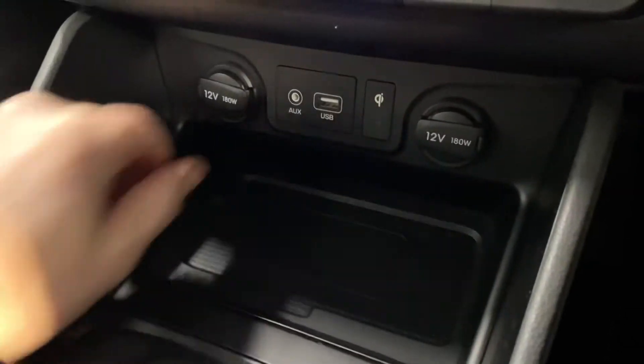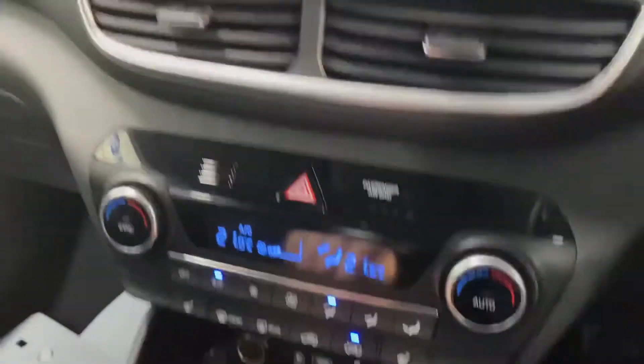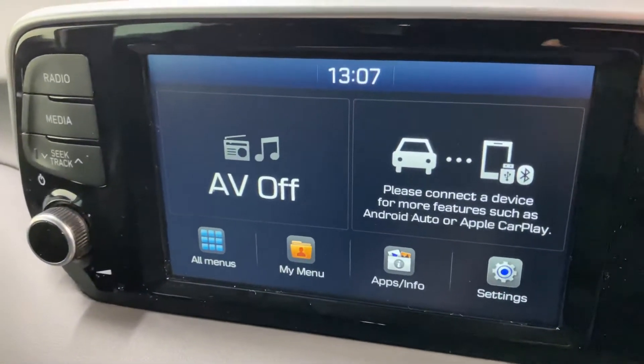You have wireless phone charging along with a USB connection, and there's dual climate control with aircon. Heated front seats. Touchscreen radio includes your Apple and Android CarPlay.